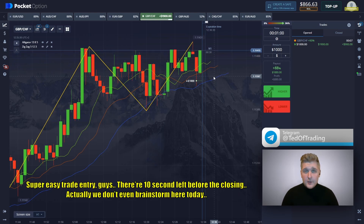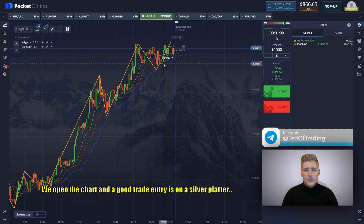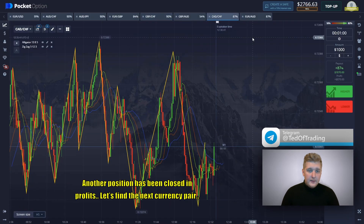There are 10 seconds left before the closing. Actually, we don't even need to brainstorm here today — we opened the chart and a good entry is served on a silver platter. Another position has been closed in profit.